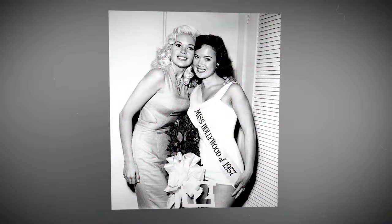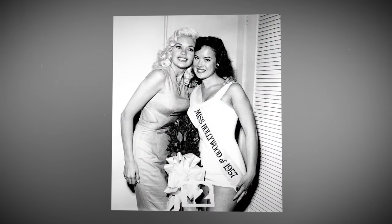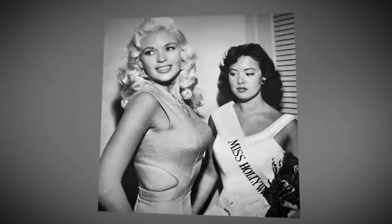Female jealousy in all its glory — Jayne Mansfield posing with Miss Hollywood, 1957.